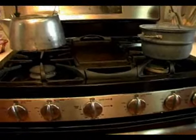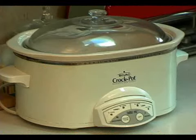First, instead of firing up the oven and range every time you want to cook something, consider using smaller appliances that use less energy, such as a slow cooker, a toaster oven, or a countertop grill.